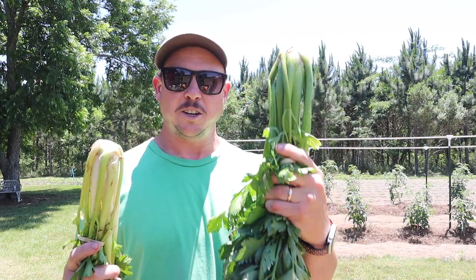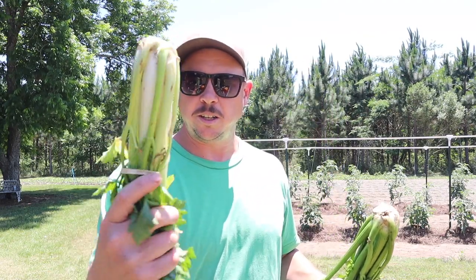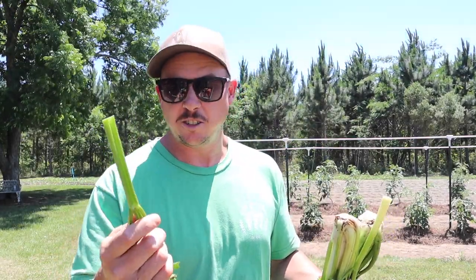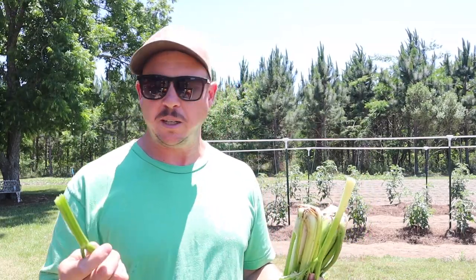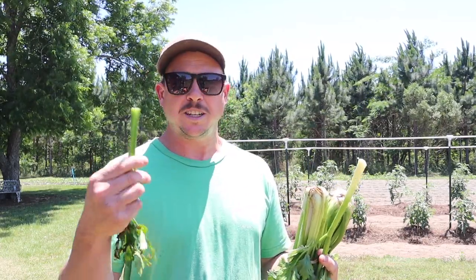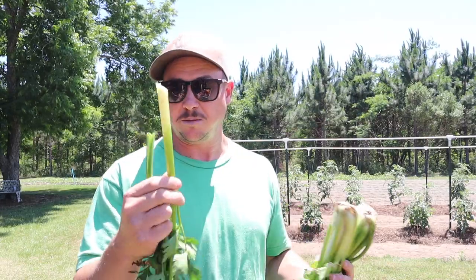So this is the unblanched — the stalks are kind of green all the way through. This one is the blanched one — you can see the white on there from where it was covered with soil. I pulled off an individual stalk of each. Let's try the unblanched first, which I've already tried quite a bit of. See, there's nothing wrong with that — it's not bitter at all. A lot of flavor there, a lot more flavor than grocery store celery. We made some incredible chicken salad with this stuff. Some people have said that if you don't blanch it, it gets bitter, but in my case that right there is not bitter.